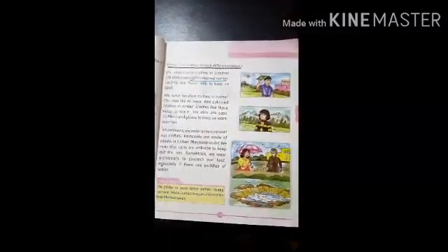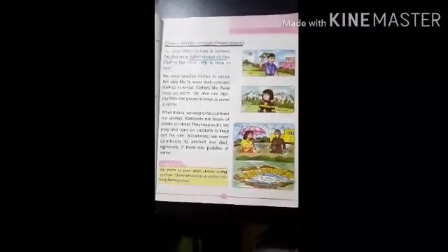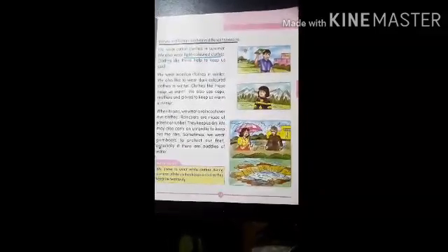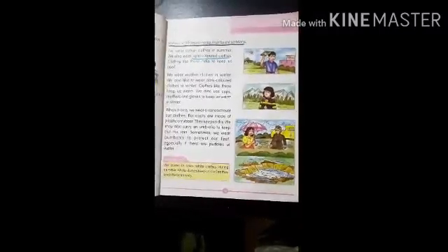It is very hot in summers. So during summer, we wear light colored cotton clothes. These clothes help to keep us cool and also absorb sweat so that we feel comfortable. Examples of such clothes are t-shirts, tunics, cotton frocks, skirts, shorts, and tops. These cotton clothes are light and keep us cool in summer.